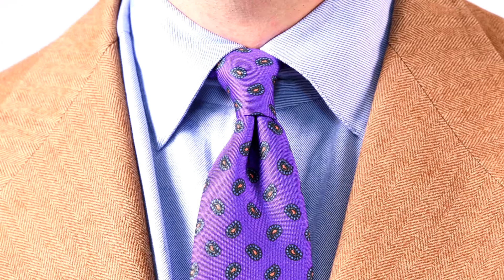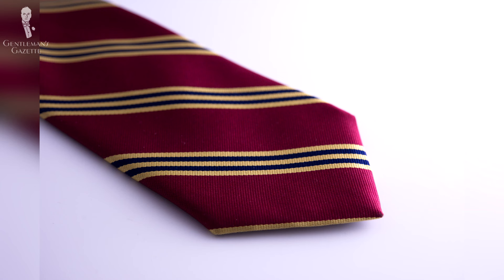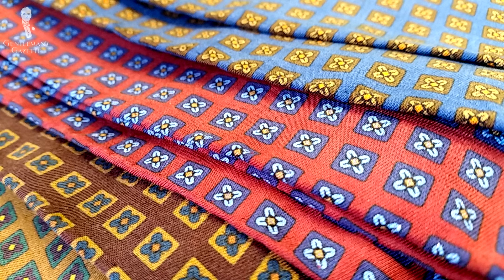Relating our historical overview to menswear, madder silk ties — primarily produced in England — became a staple of Ivy style on college campuses beginning in the 1930s. As an alternative to rep stripe patterns that were standard at the time, madder ties were often seen in paisley or small repeating geometric patterns. According to author and menswear historian G. Bruce Boyer, they were considered the king of campus ties — inevitably more expensive than other ties, but more prestigious and discriminating.